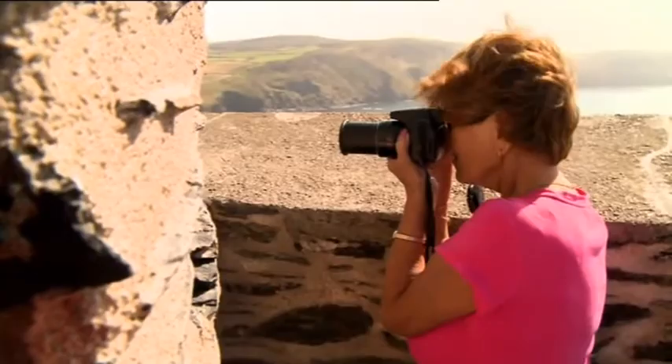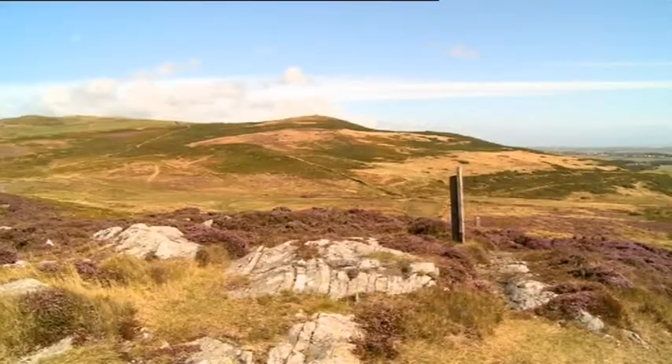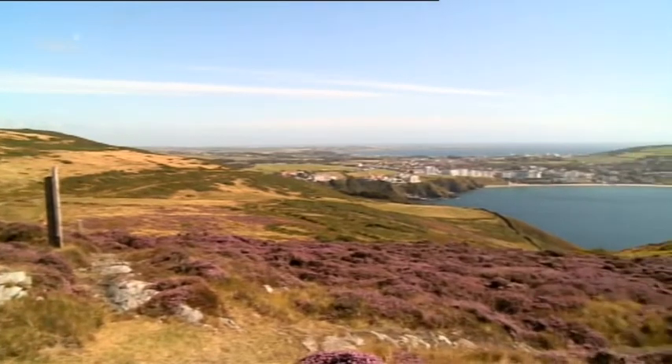It's one of my favourite spots because I live in Port Erin. From here you've got spectacular views of the Calf of Man, over to Port St Mary, over to Castletown.